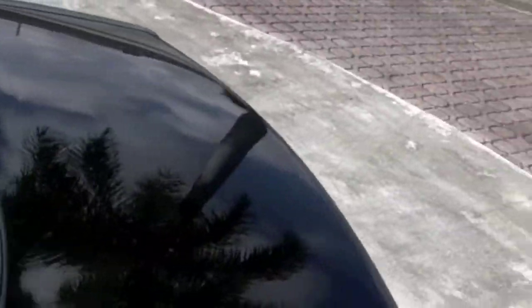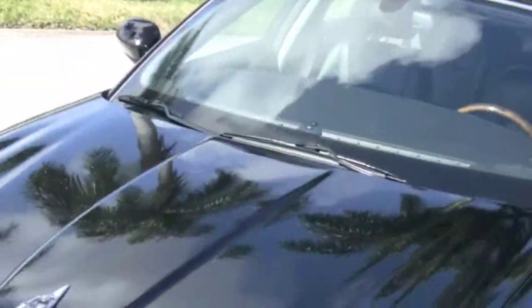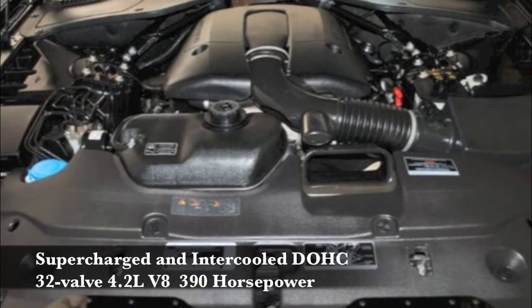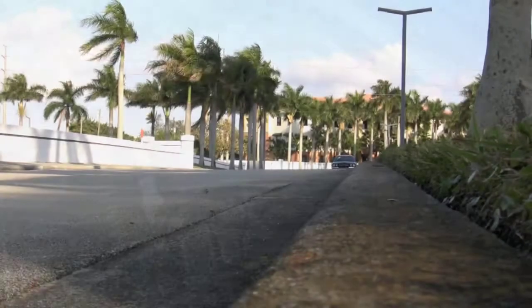Speaking of performance, a primary appeal to this sporty XJ is what you'll find under the hood. Providing all of the muscle is a 4.2-liter supercharged and intercooled 32-valve V8 putting out 390 horsepower.